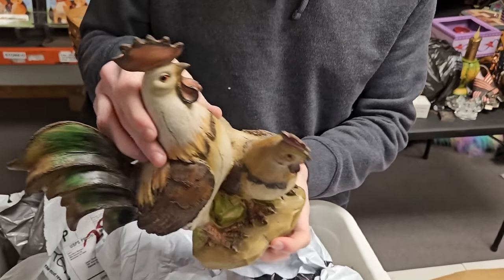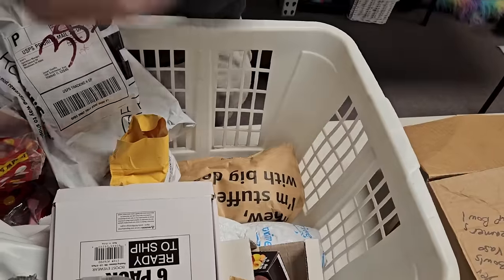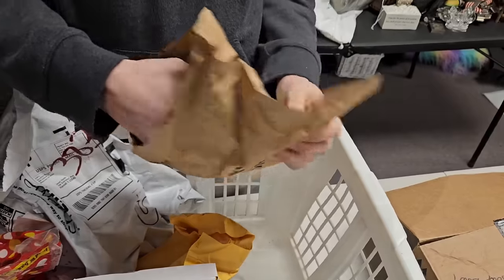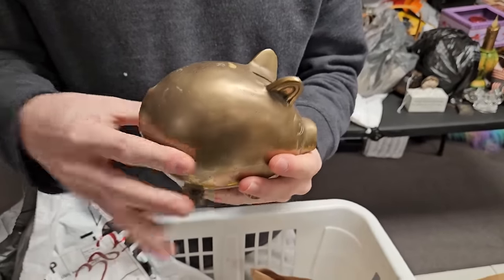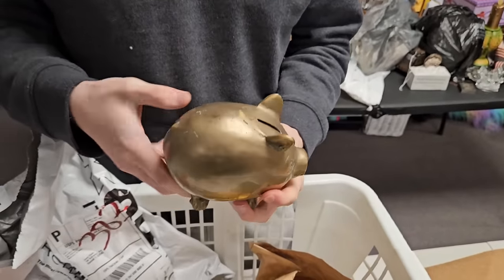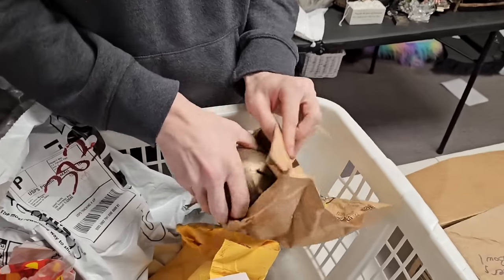Chickens and a rooster — gotta have them. And literally a piggy bank — literally a piggy bank. Good luck getting this thing open. It's got a little thing on the bottom, but you're not smashing this like any other piggy bank — it's solid and has a lot of weight.